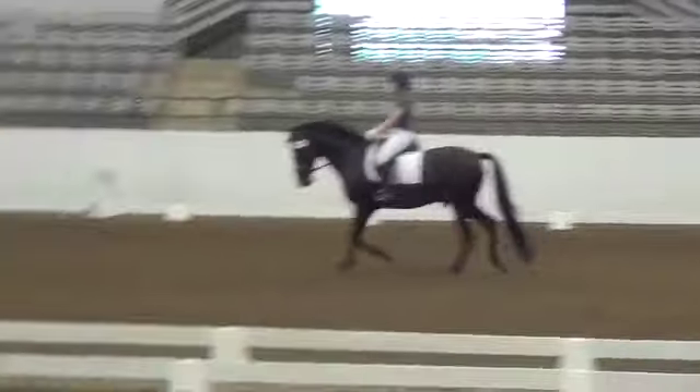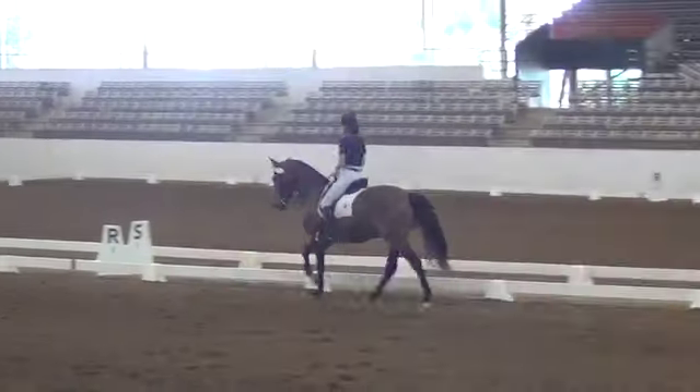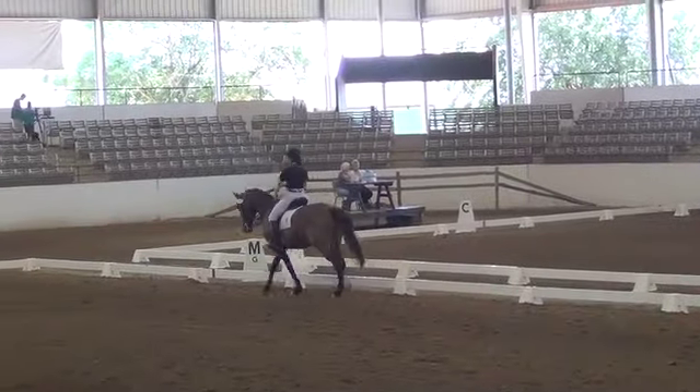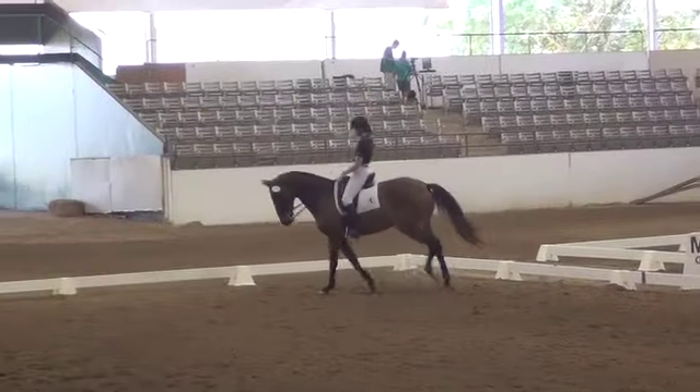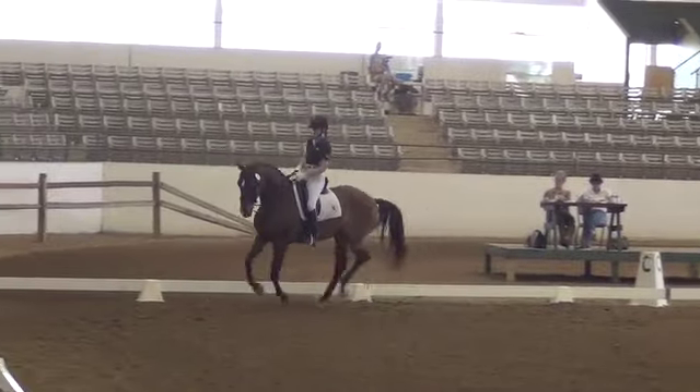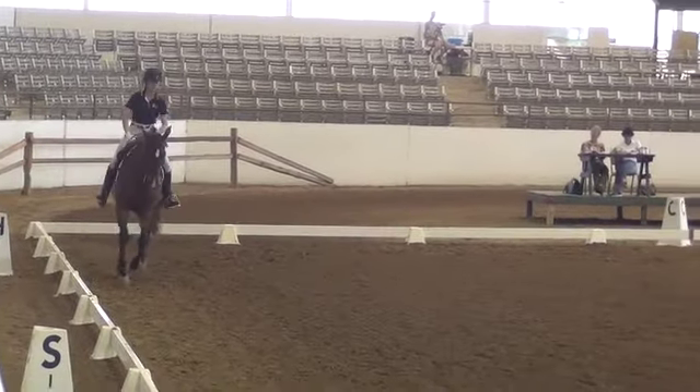Our next ride in Ring 2 is number 499, Jalisco-Domante, ridden by Julia Hand. C, flying change of lead. C, circle left 20 meters. Five to six strides, a very light enter between the border lines.